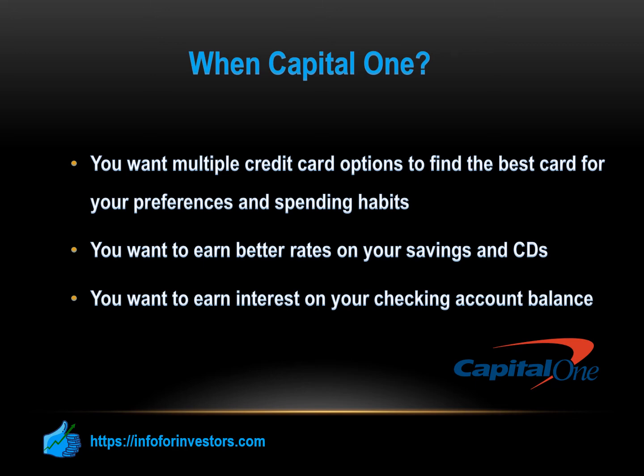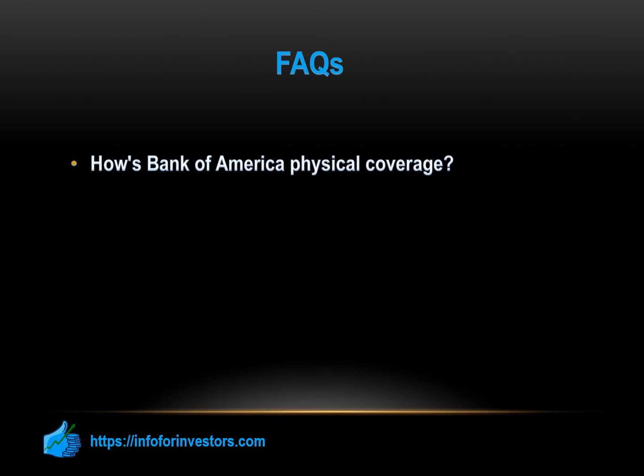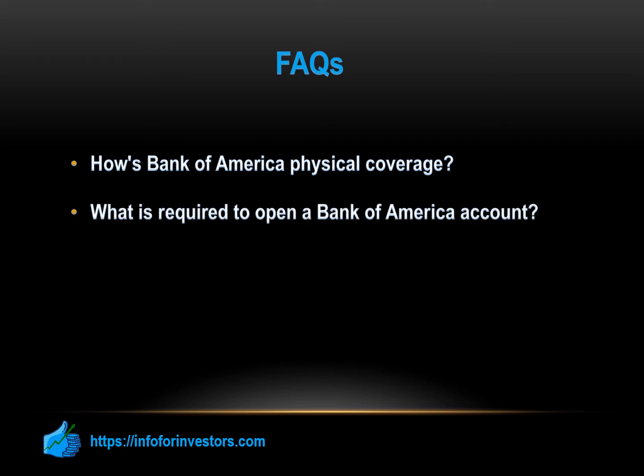How's Bank of America's physical coverage? As a large U.S. bank, Bank of America does have impressive coverage. The bank currently has over 4,300 branches across the country and an ATM network with more than 17,000 machines, making it easy to access products and services almost anywhere across the USA. What is required to open a Bank of America account? Whether you open your account in branch or online, you will need to provide some personal information and verify your identity, including your social security number, current mailing address, email address, and phone number. The acceptable forms of ID include state-issued photo ID, driver's license, U.S. passport, military photo ID, or Bank of America photo debit or credit card.